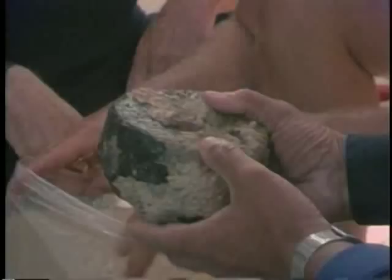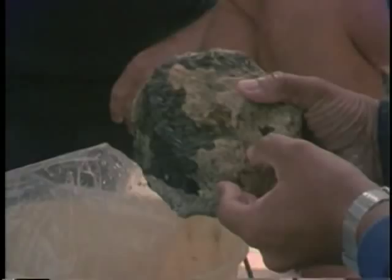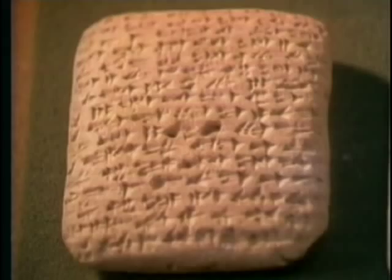Clay tablets with cuneiform inscriptions have been found at numerous sites in the Near East, and a few of them contain recipes for making glass. Chemical analyses of some of the glass from the shipwreck show that it was made with a recipe similar to formulas on the clay tablets.